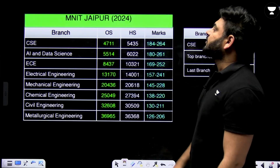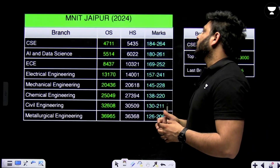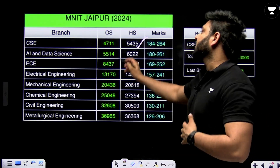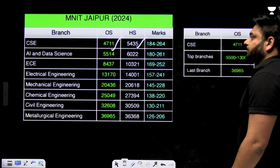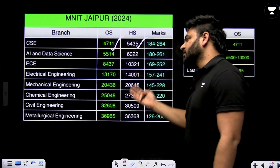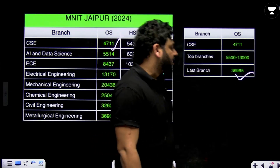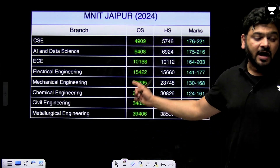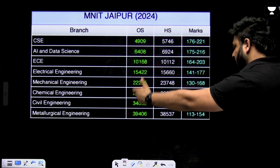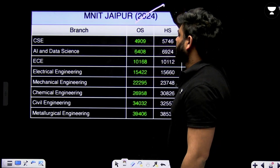Next is NIT Jaipur, which is Malviya National Institute of Technology. For CSE, the home state rank was 5435 and other state was 4711. Other branches include AI and Data Science, ECE, Electrical Engineering, Mechanical, Chemical, Civil, and Metallurgy. The last branch closed at around rank 40,000. This is 2024 data.